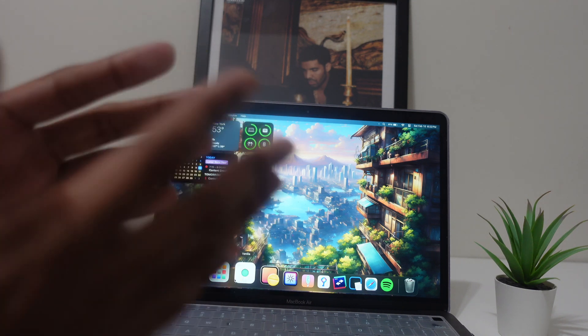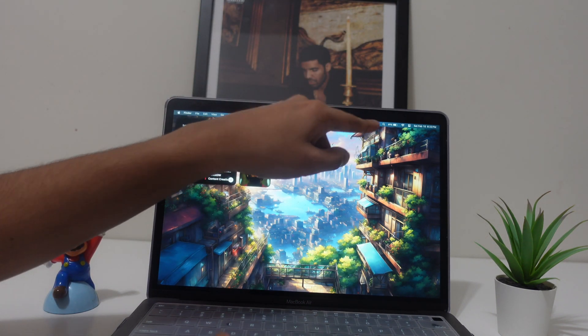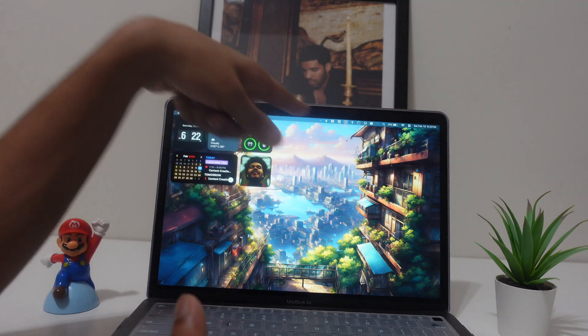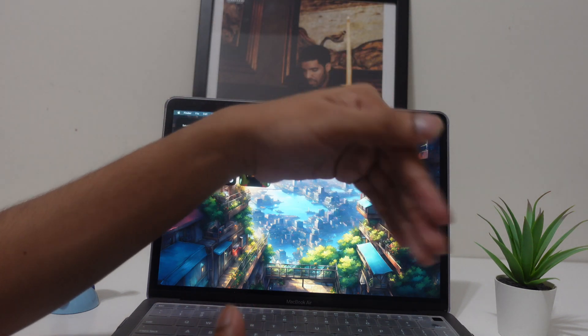App number three is Vanilla, and it has one job: to clean up your menu bar. There's an arrow on the menu bar, and if you look, there's nothing cluttering it — everything is hidden under that arrow. Just tap on it and all your apps are right there, keeping your menu bar organized.